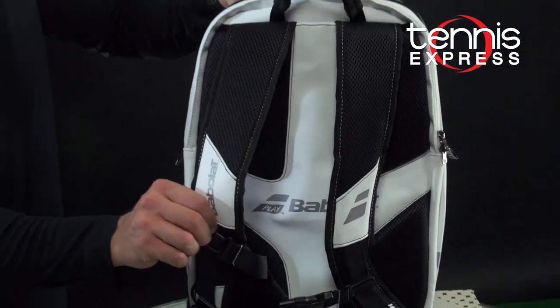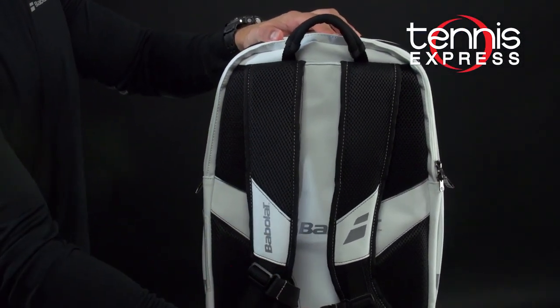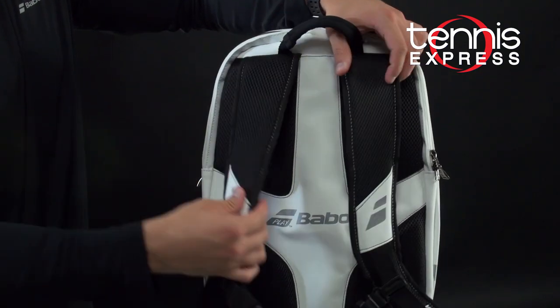For comfortable carrying, Babolat has a nice padded back — it's also pretty stylish — and also padded shoulder straps.